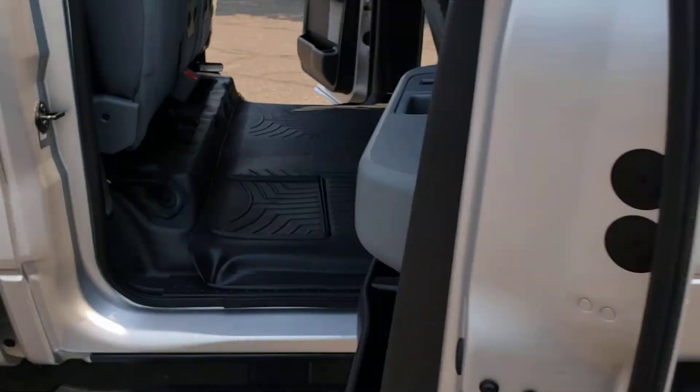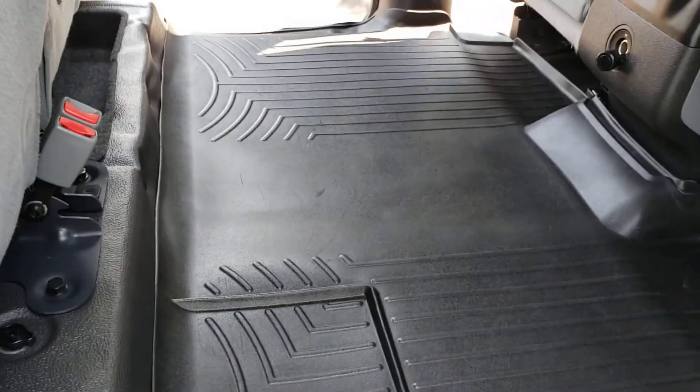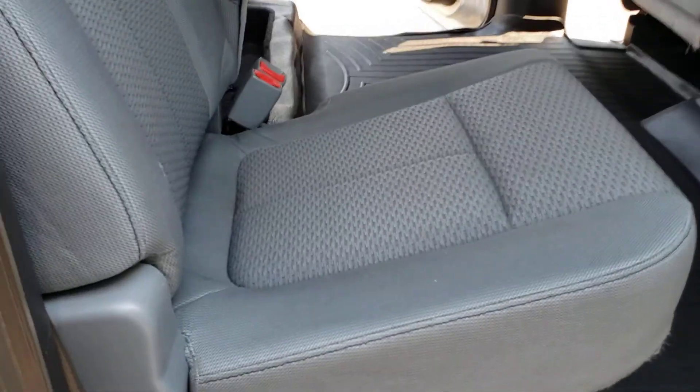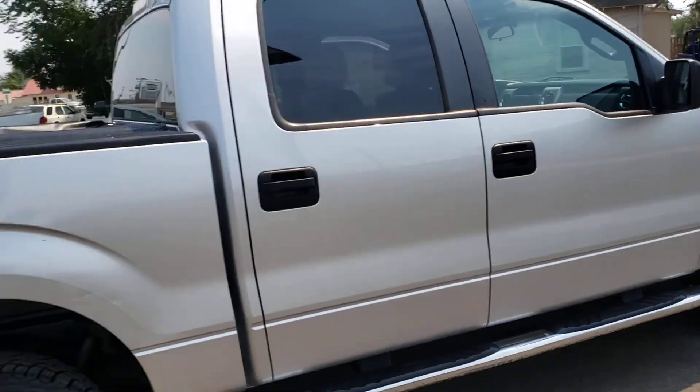Here in the back, as you can see, it's got the vinyl floors and they've got a nice mat over it. I do like that you can put the chairs up so dogs can ride around back here. As you can see, that seat is super clean.